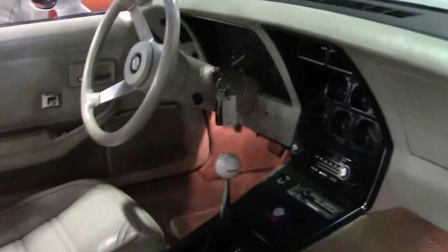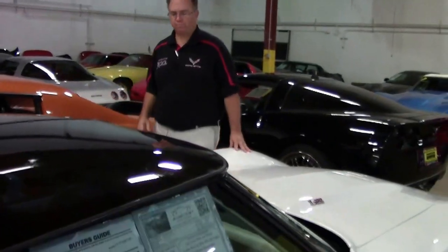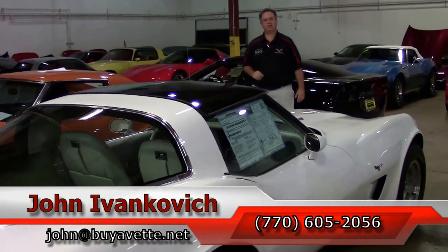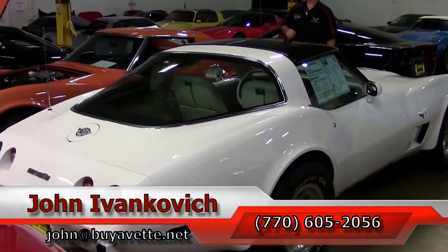Only 27,000 miles — don't let this one get away from you. You can reach me at 770-605-2056. You can email john at buyevent.net. Or stop by, say hello, and let's go for a ride. We'll look forward to seeing you on the road.